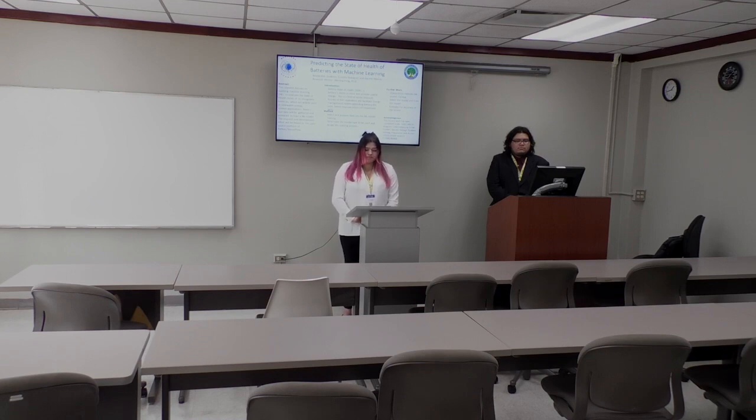Now we are ready to start. This concurrent session is under track. The title of the presentation is Predicting the State of Health of Batteries with Machine Learning. Please welcome our speaker, Eusebio Rodriguez, from the University of Houston.